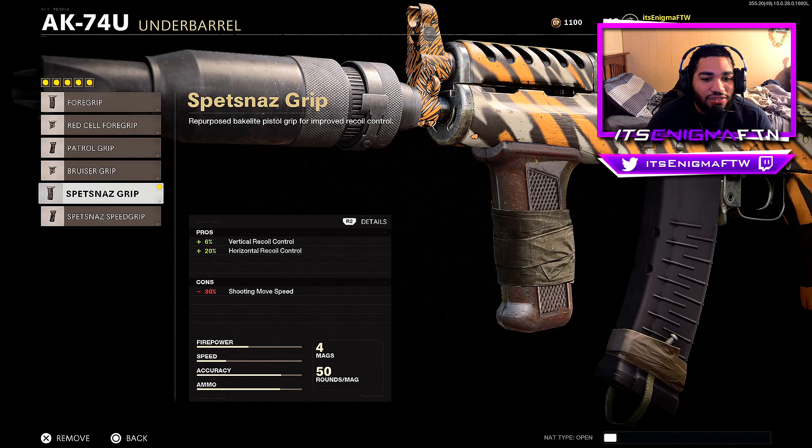For underbarrel, we got the Spetsnaz Grip — it helps out with the vertical recoil control and the horizontal recoil control as well. For magazine, we got the VDV 50 Round Fast Mag. Like if you're hunting down a group of enemies, 50 round fast mag is the way to go. And finally for handle, we got the Groove Elastic Wrap — pros are aim down sight time, flinch resistance, and aim while going prone. Overall this class setup is absolutely bomb.